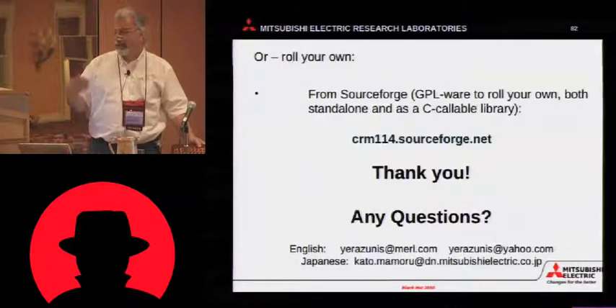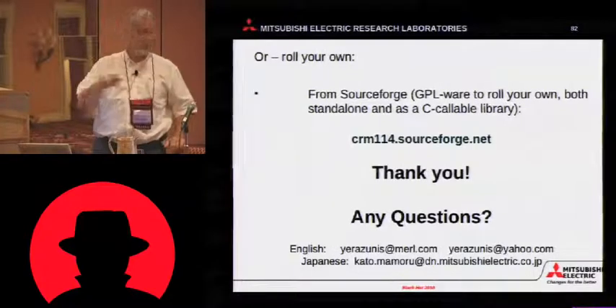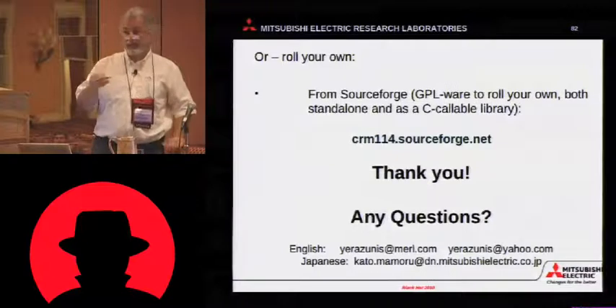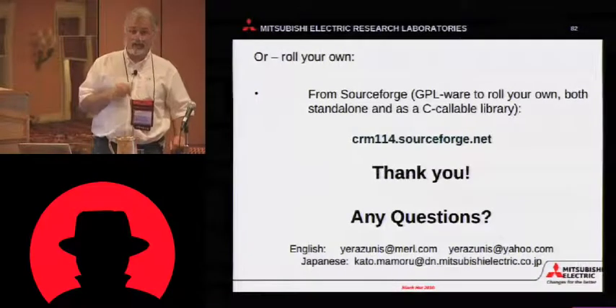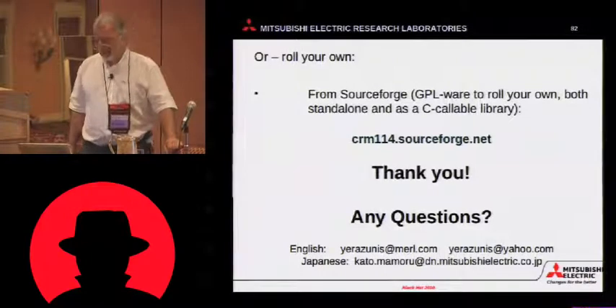And there are even examples in there. Not all the classifiers that are in BigCRM114 are in LibCRM114 yet — we're still doing that transition. The two are not compatible in terms of their internal format. But LibCRM114 is about ten times faster, so it really screams.